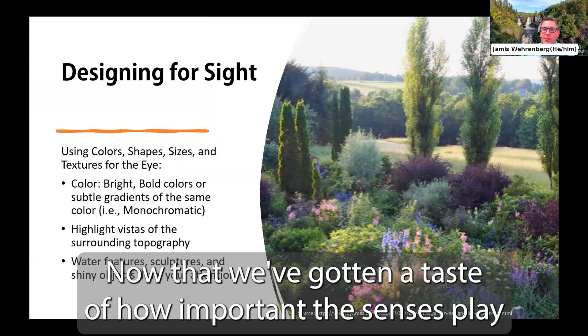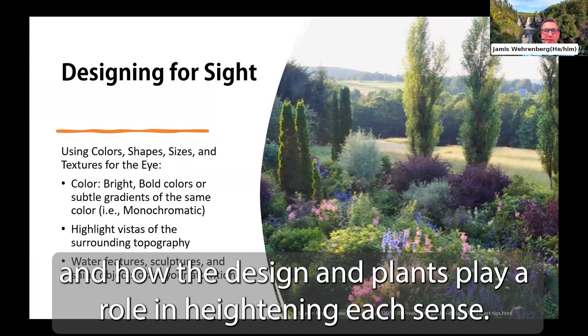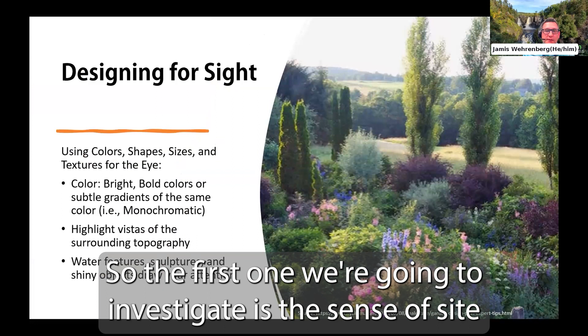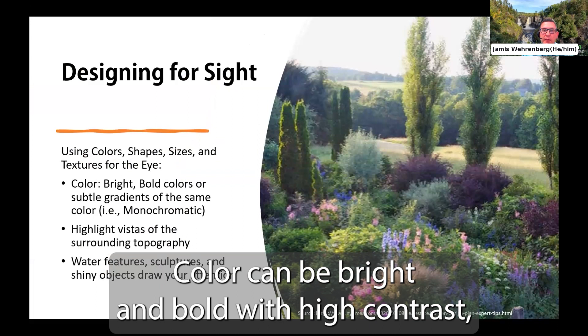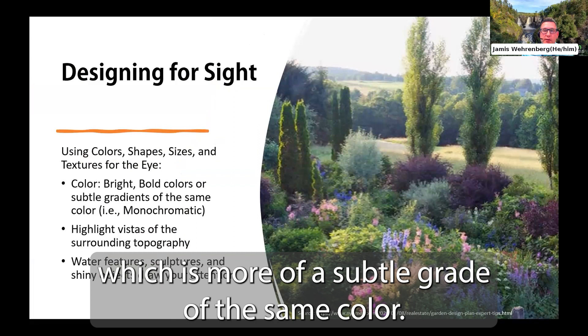Now that we've gotten a taste of how important the senses are in experiencing the garden, let's look at each individual sense and how design and plants play a role in heightening each sense. The first one we're going to investigate is the sense of sight. Designing with sight involves using colors, shapes, sizes, and textures that draw your eye's attention.